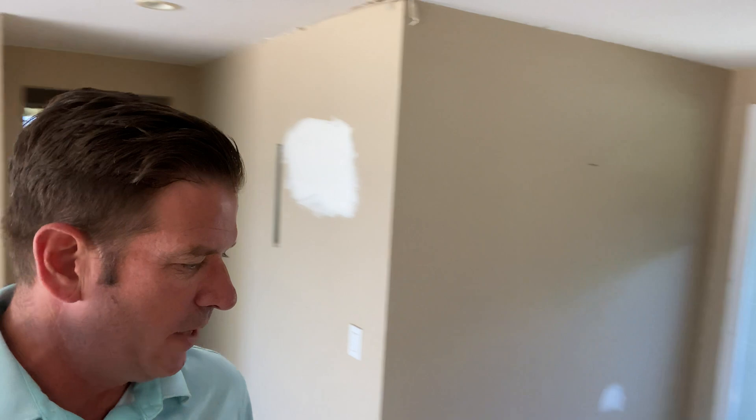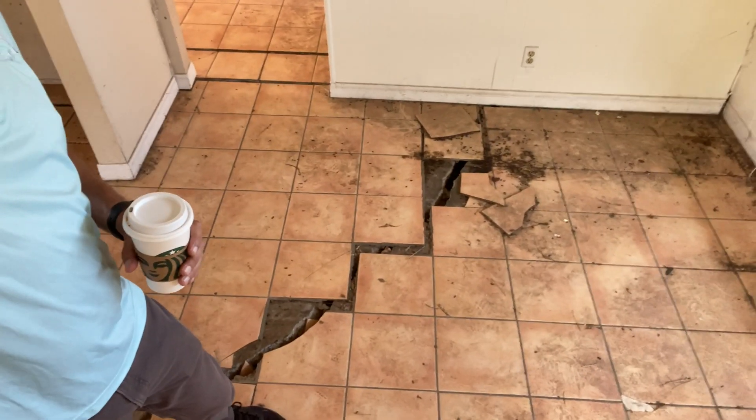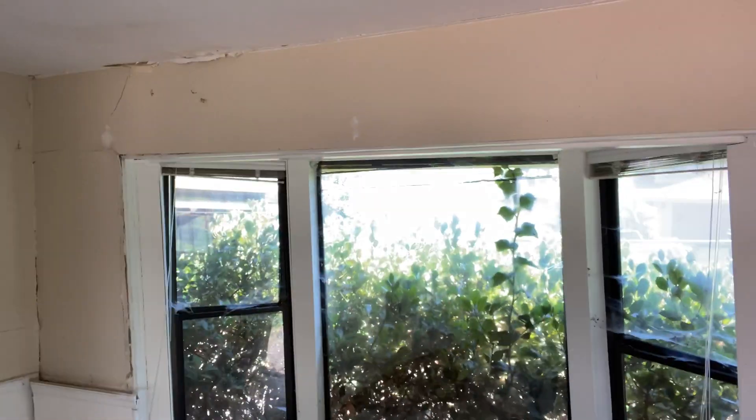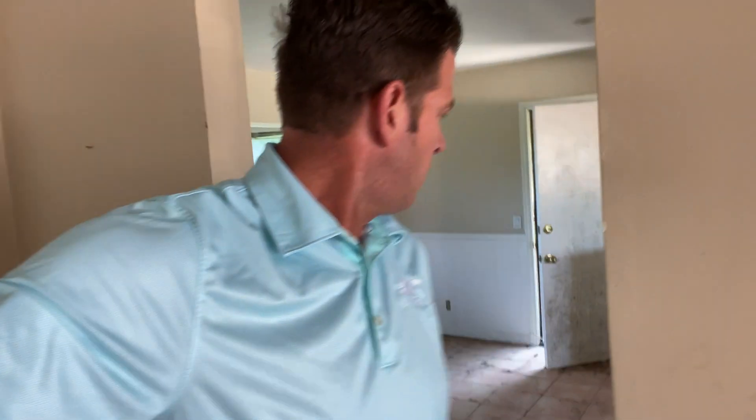I immediately felt like I was falling when I entered into this property. You can just enter from the west side and you immediately feel yourself falling. There's another crack in the ground that's about two inches. But look at how tweaked this bay window is. I'm going to go down — I feel like I'm falling right now.